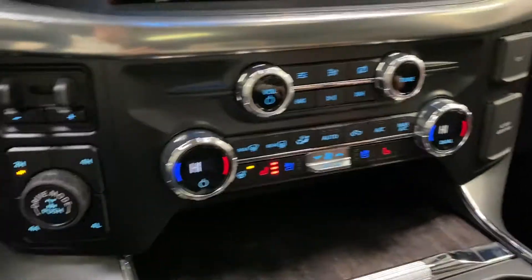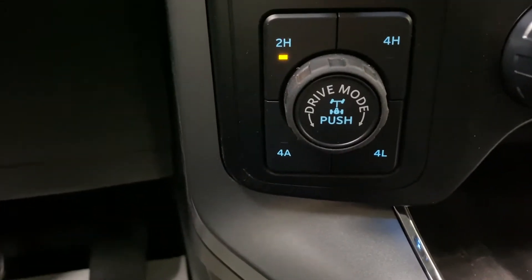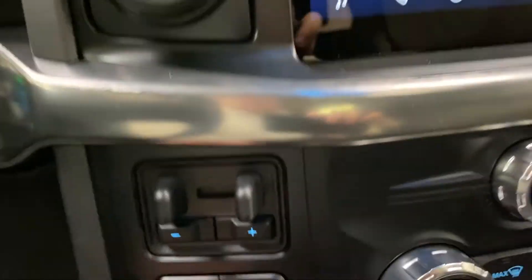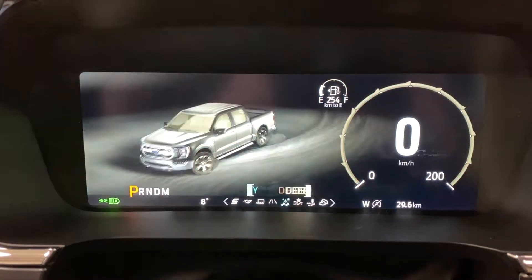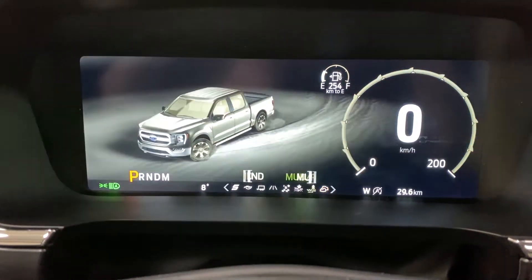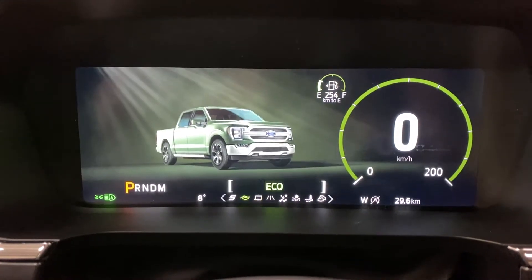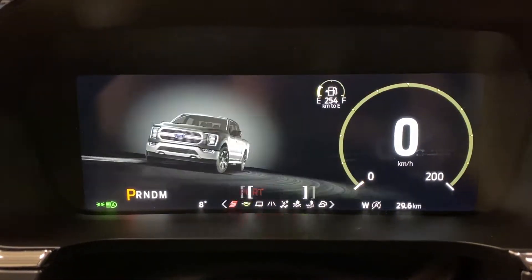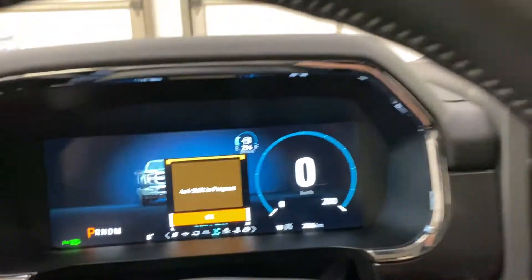You've also got four-way flashers, hill assist, and traction control. Moving downward, you have your dual-zone climate with heated and cooled seats and a heated steering wheel. Beside that you have your drive modes: four-high, two-high, four-auto, and four-low with a locking differential. Your drive modes change on the display and there are a lot of different modes — this truck is capable of a lot of different things and is very dynamic.